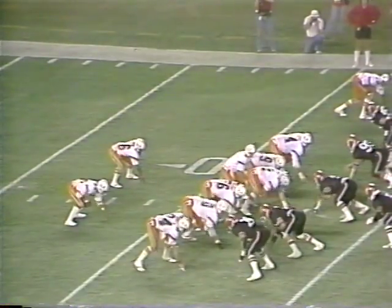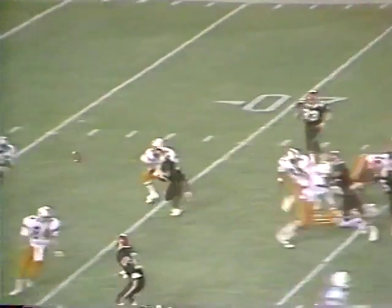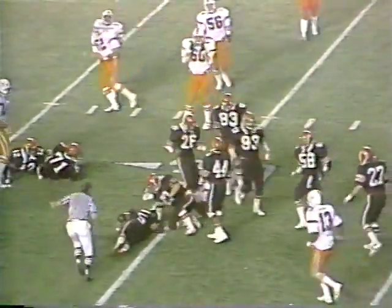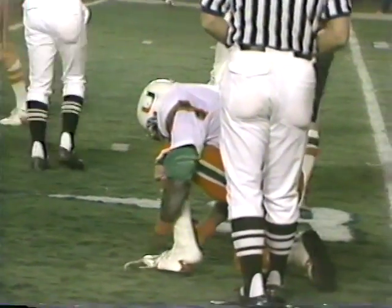Ed Kerr in the backfield at the 23-yard line. Here's the option — pitch to Smokey Rowan. Turns the corner, 25, out to the 30-yard line. Lorenzo's Smokey Rowan, number 46, out of Carroll City.